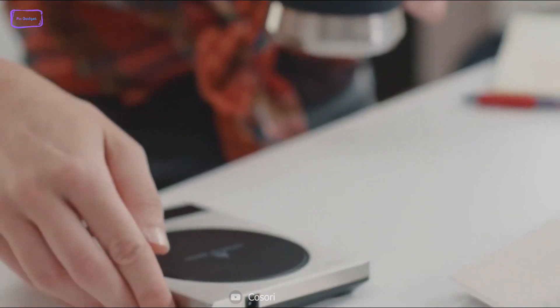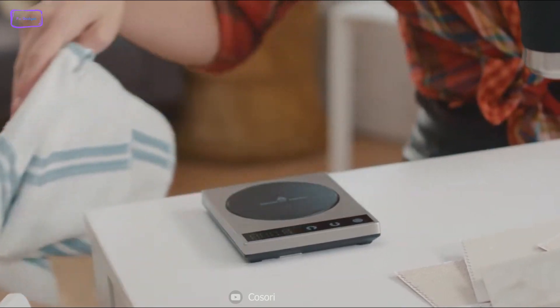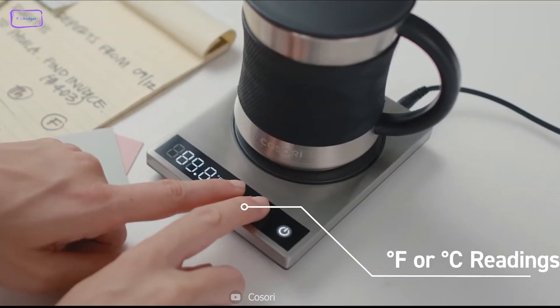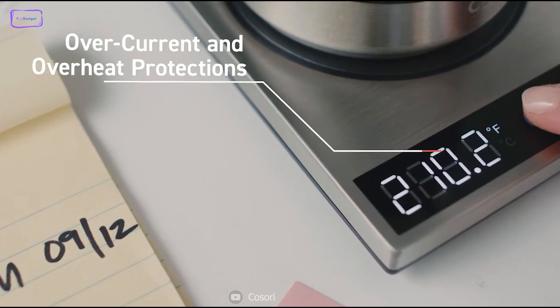Furthermore, the device's flat heating surface and waterproof design make it super easy to clean and safe to use. All in all, the Cosori Coffee Mug Warmer is the perfect combination for all your warm beverage needs, ensuring that every sip is a moment of pure bliss.